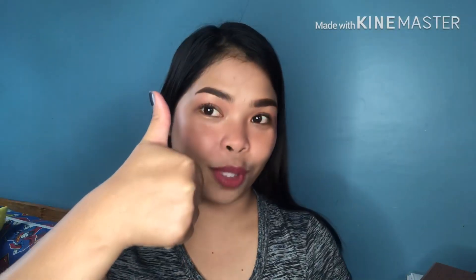Hi guys! This is Rachel and welcome back to my channel! Today's video, gagawa ko na ganitong look guys — sa panglaag mood na makeup guys! So if you are interested, please keep on watching!